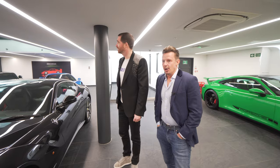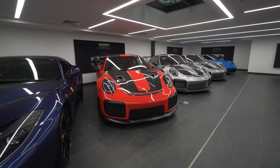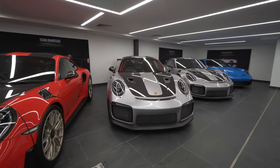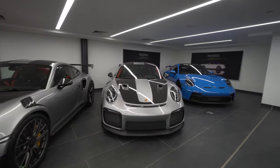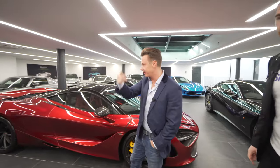What have we got down here? So we have an 812 Superfast, three GT3 RSs, a GT2 RS, and a GT3 at the end — the GT3 is sold. How much was that one? It's over £200,000. These are all £350,000.